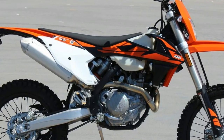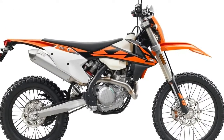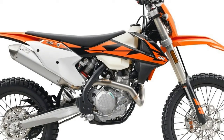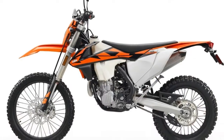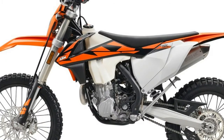Machines like these have earned the overall at notorious desert races like the Dakar Rally and the Baja 1000. They've logged countless victories in the GNCC, National Enduro, and Hare and Hound circuits.